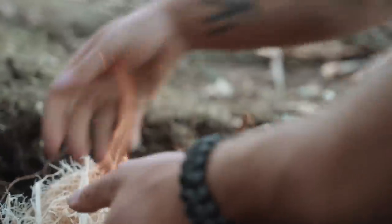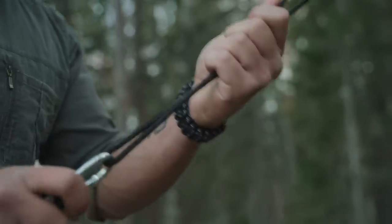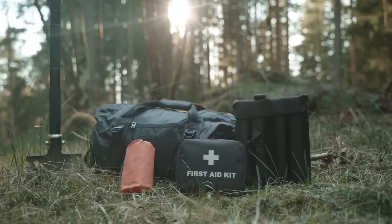We call it the world's most capable tool, because the EST Shovel is built to do it all and help you to have fun while doing it. We've been making high-quality camping gear for years, but this is our first product that we're selling directly to consumers.